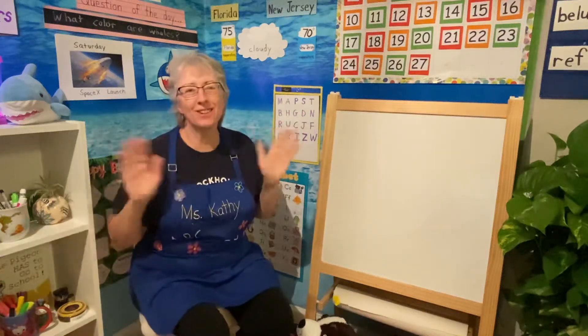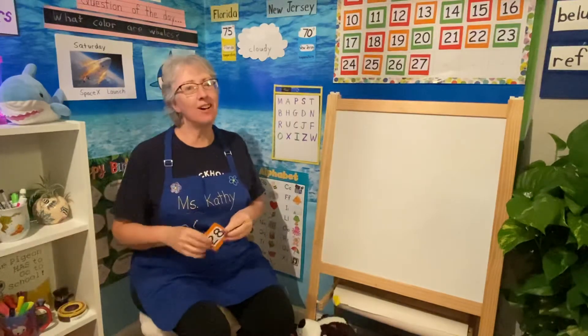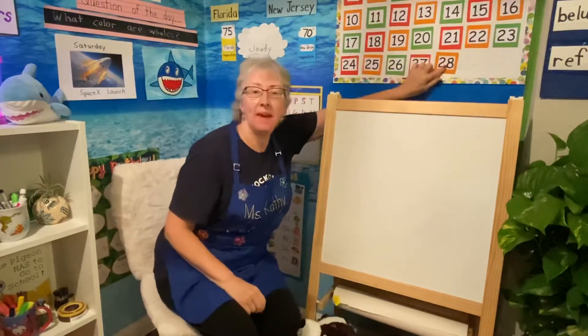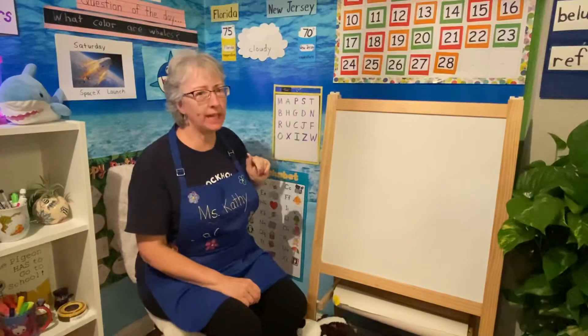Hi, good morning boys and girls. How's everybody today on Thursday? Today is number 28 — let's put it on the calendar. May 28th. Make sure you count all the way to 28 at home.